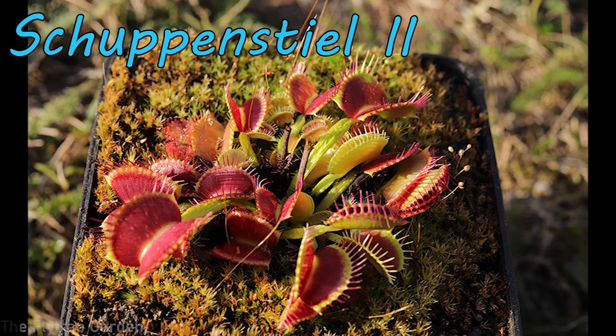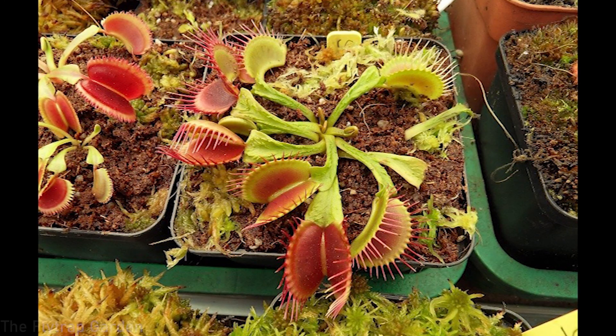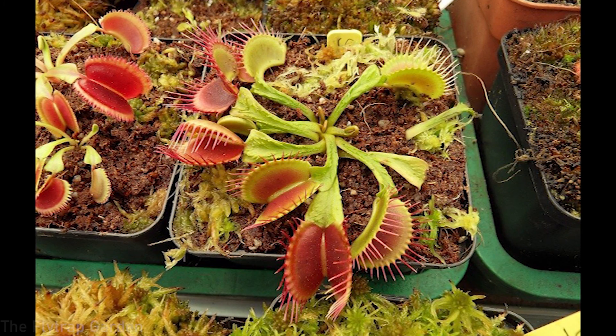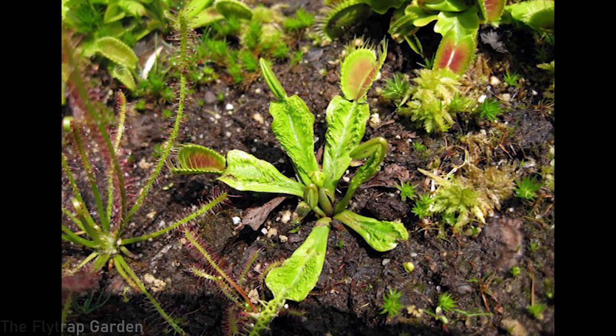Next up we have one of my most favorite Venus flytraps — one I've wanted for many years and still haven't been able to get due to lack of availability. This Venus flytrap is called Schuppensteel 2. Yes, two — because there are two different types: Schuppensteel 1 and Schuppensteel 2. They differ in that Schuppensteel 2 has more relaxed and calmed-down ridges and bumps on the petiole compared to Schuppensteel 1. Either way I would love to have at least one, as both have super interesting ridges, working traps that catch insects, and nice dark red traps.